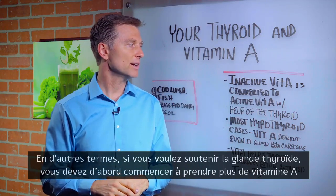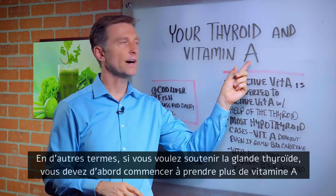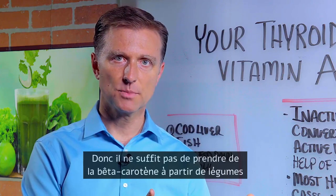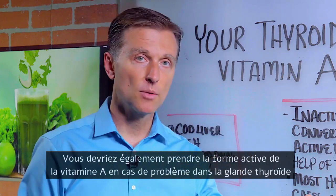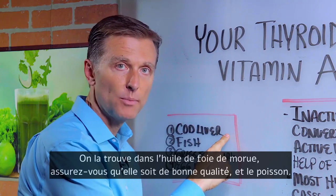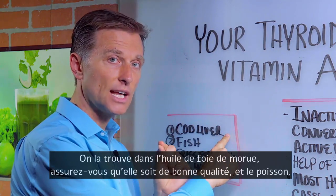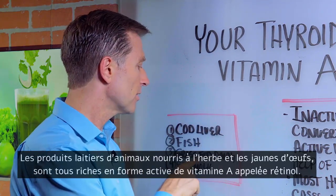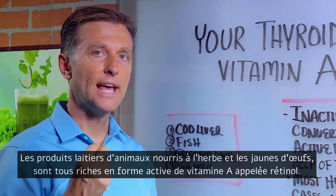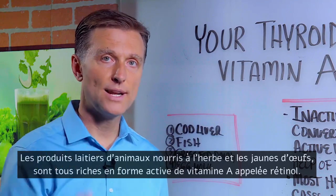In other words, if you want to help your thyroid, you must start consuming more vitamin A. You don't just want to get beta carotene from vegetables — you also want to get the active form of vitamin A. If you have a thyroid problem, that's found in cod liver oil. Make sure you get a high-quality one, virgin cod liver oil. Fish, grass-fed dairy, egg yolks — all are loaded with the active form of vitamin A, which is called retinol.